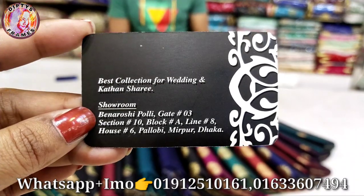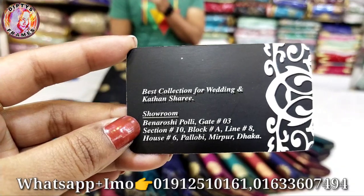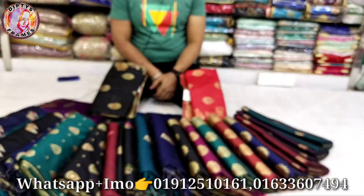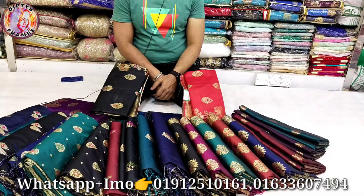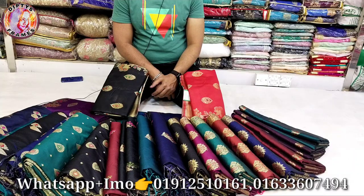Thank you for watching. You can see the details in the description box. If you have any questions, please share the video. Today we will be able to share the full video of our family collection. Thank you very much.